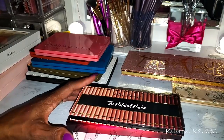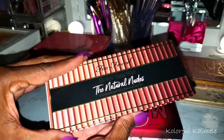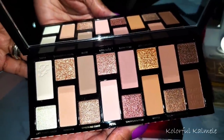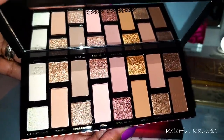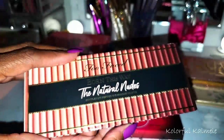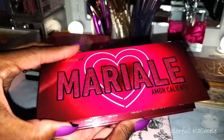I have my Too Faced Natural Nudes Born This Way palette. We've already had this discussion — I bought it because it was on sale. It's really pretty but it's just not meant for me, that's all. This is the Too Faced and Mariale Amor Caliente collab palette — I did use this in a video and absolutely loved it.